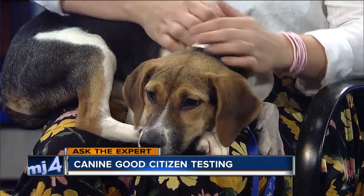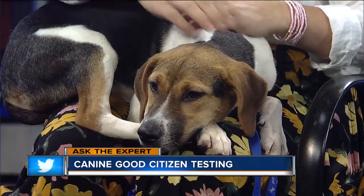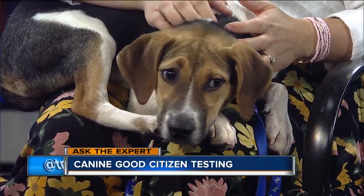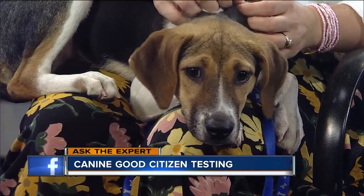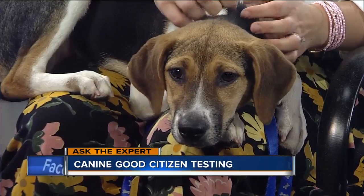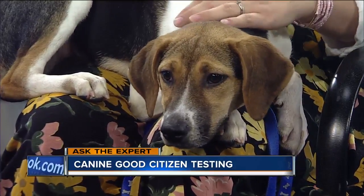Usually seven out of ten would be good enough for me, but you're looking for a ten out of ten. It's a tough test, but most dogs pass with flying colors if you practice with your owner. You're really looking for good behavior and a good bond between the owner and the dog — good listening, following directions, and positive reinforcement of those behaviors. That kind of thing will lead to success.